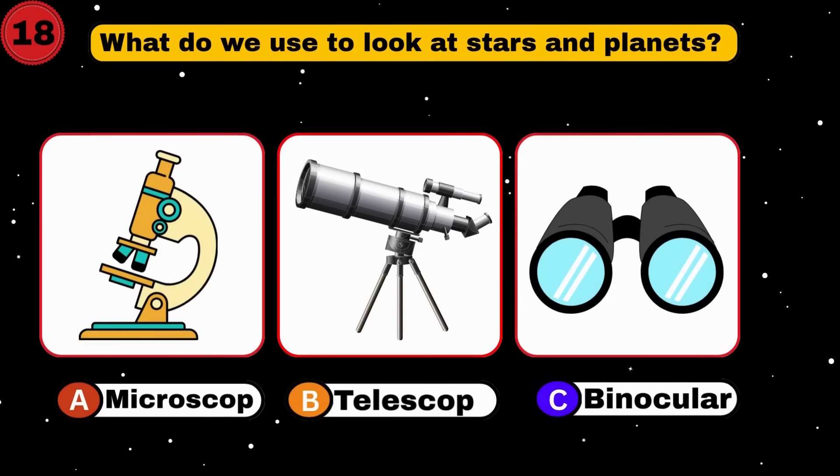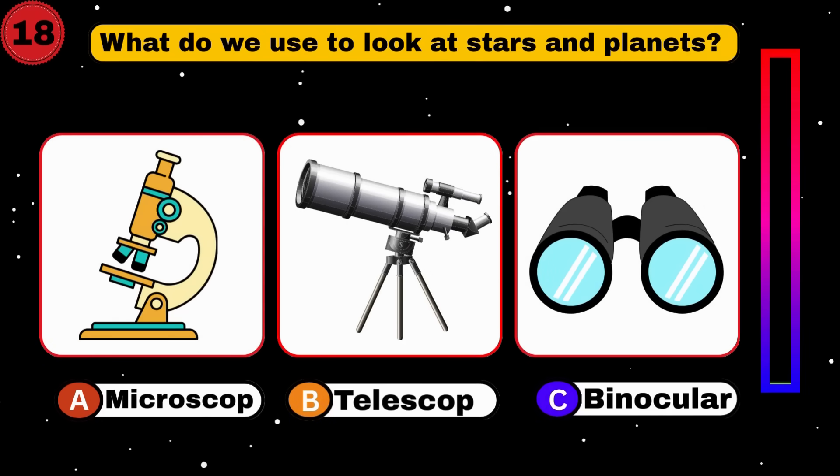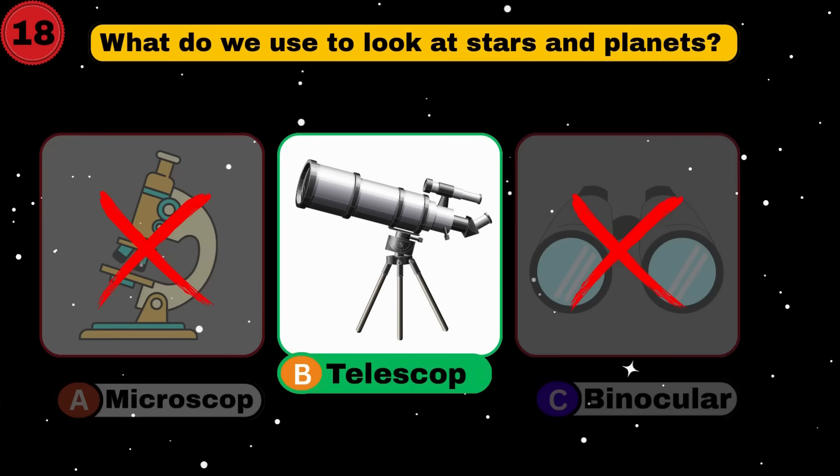What do we use to look at stars and planets? Telescope. You're zooming ahead.